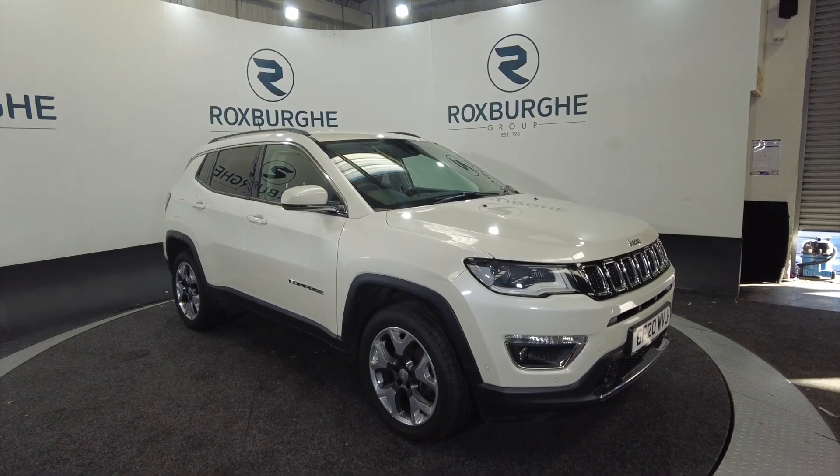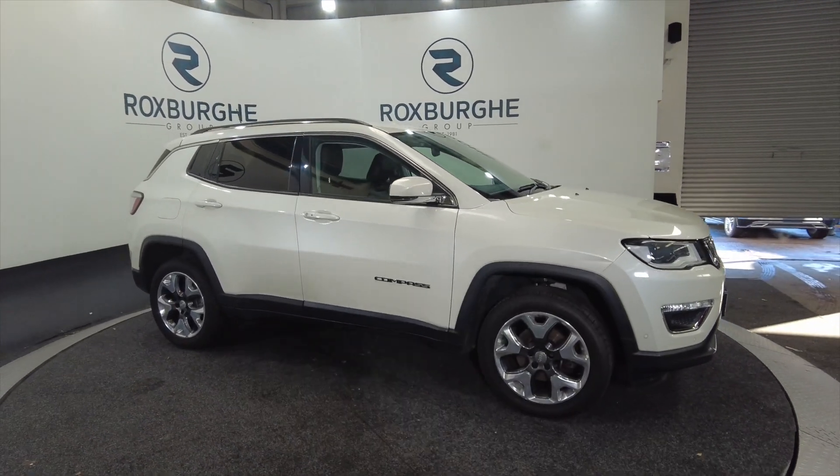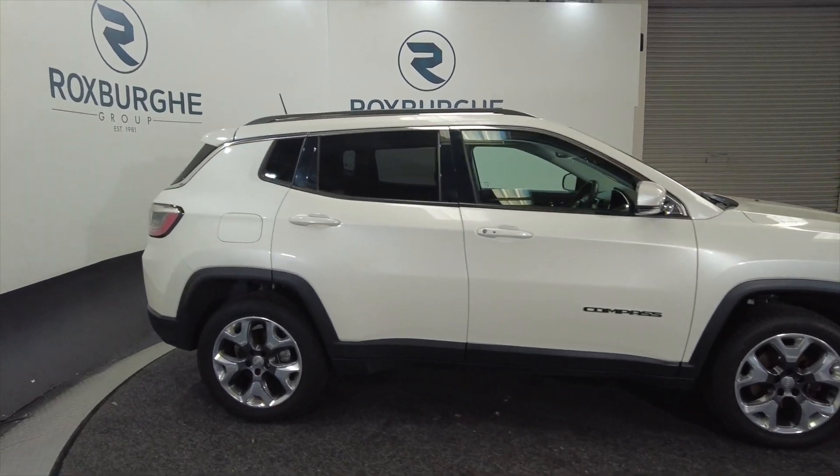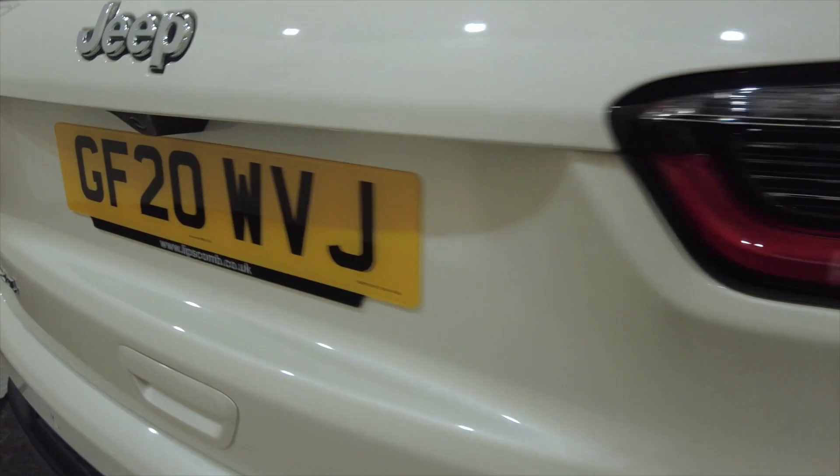It's a really nice spacious car and this is a full-on 4x4. It's got lots of different options. As you can see it's got alloy wheels. Five door with roof rails. Really nice two-tone diamond cut alloys as well.